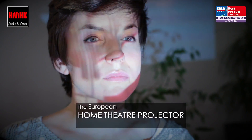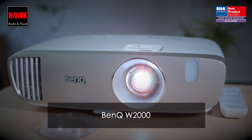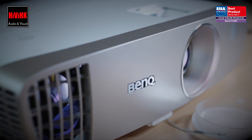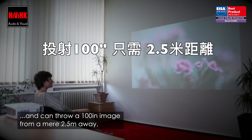The European Home Theatre Projector for the year 2016-2017 is BenQ W2000. This Full HD DLP projector offers razor-sharp pictures bursting with detail and can throw a 100-inch image from a mere 2.5 metres away.